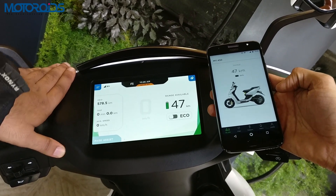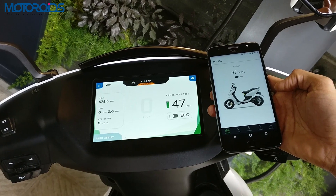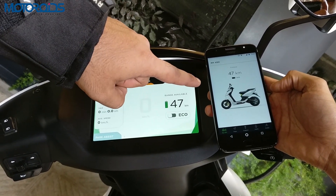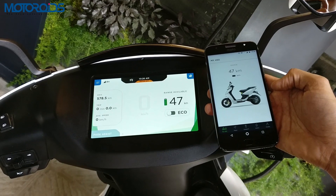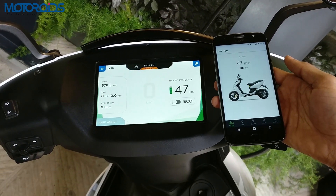This scooter features a 7-inch touchscreen display which gives you a plethora of information about the scooter. What's also interesting is Ather offers a smartphone app which runs on Android and iOS, giving you all the information that you need to know about your scooter.